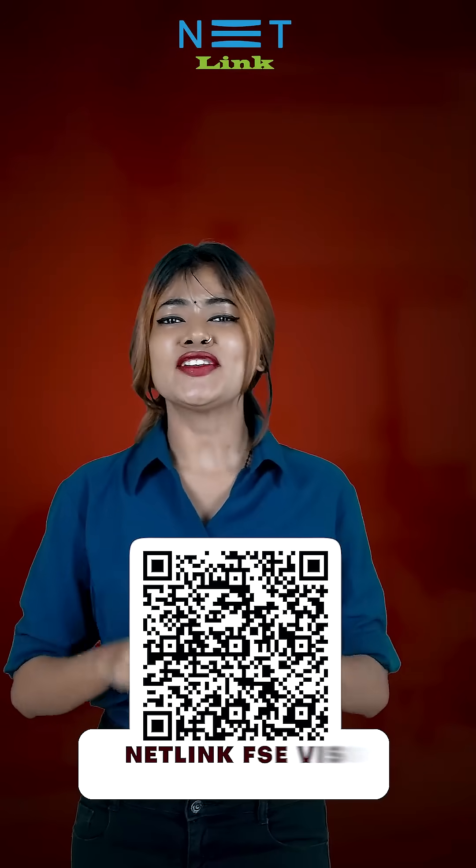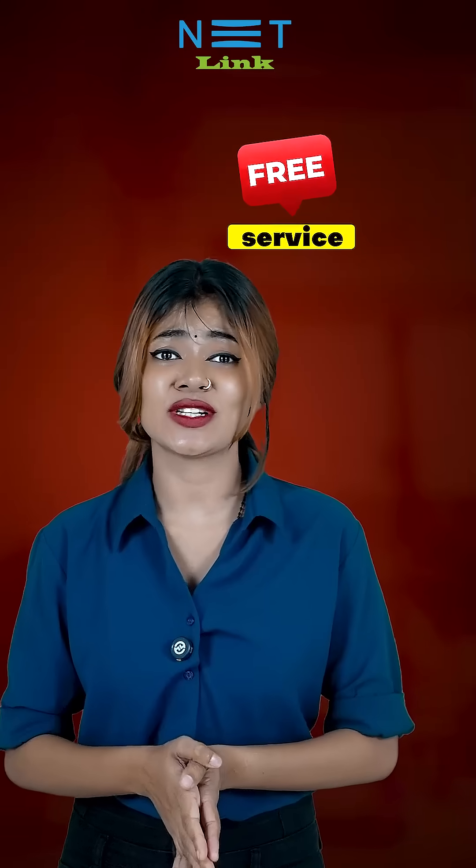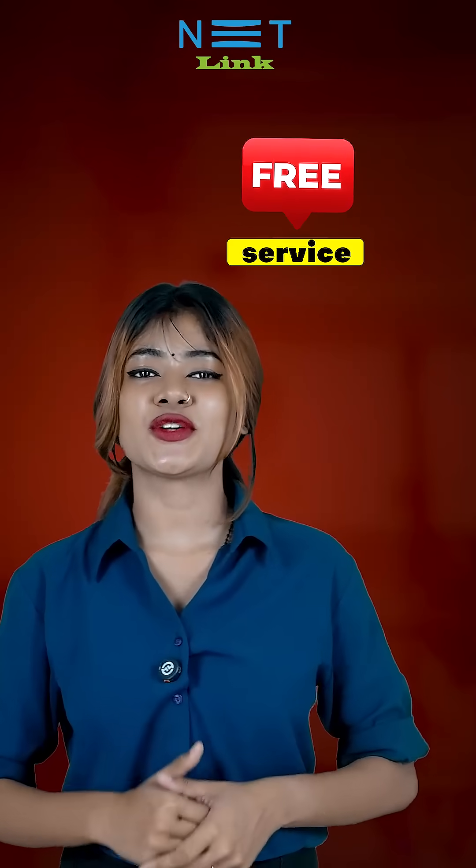So don't wait, fill out the form below and we will come to you. And remember, this service is absolutely free. Netlink FSC — bringing expert support right to your doorstep.